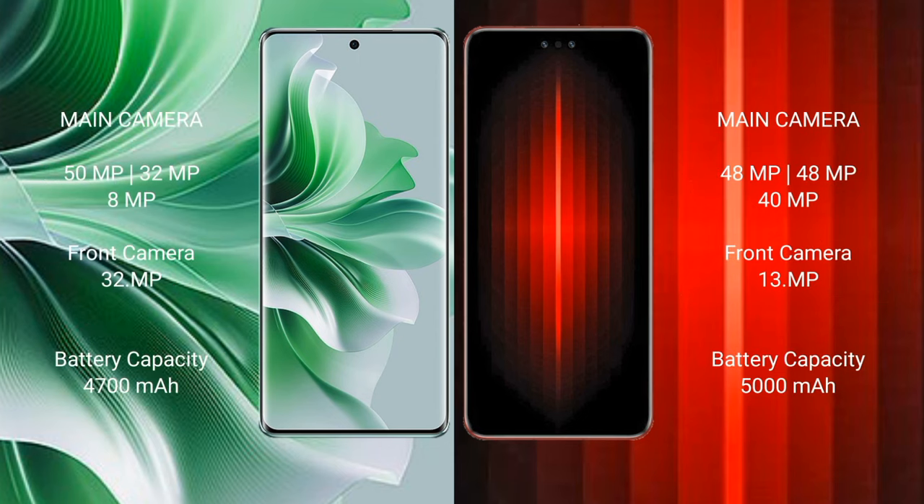The OPPO Reno 11 Pro features a triple rear camera setup of 50 MP plus 32 MP plus 8 MP, and a 32 MP front camera. The Huawei Mate 60 RS Ultimate features a triple rear camera setup of 48 MP plus 48 MP plus 40 MP, and a 40 MP front camera with a 13 MP secondary front camera.